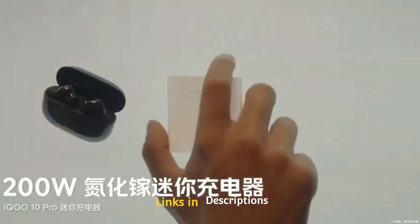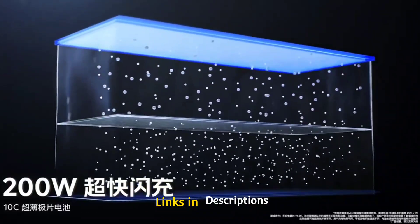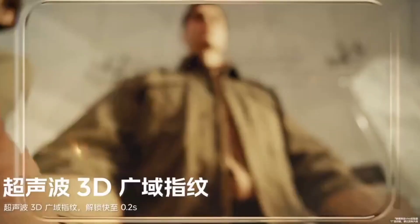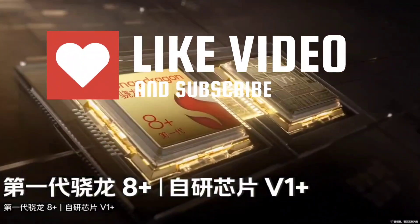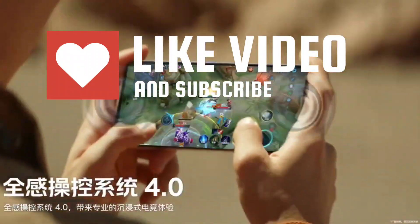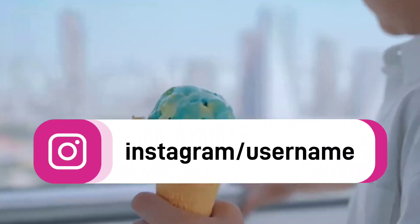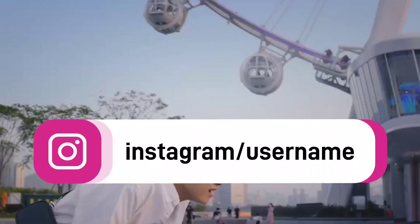In this video, I am going to show you 5 amazing best Vivo phones that you can consider to buy. Do watch the video till the end and let me know in the comments which Vivo phone you liked the most. If you have any queries related to buying a new smartphone, you can ask me on Instagram — the link is given in the description.